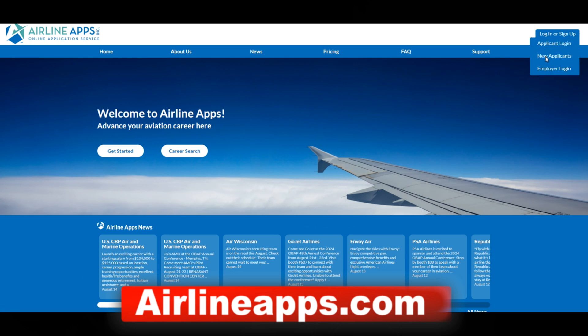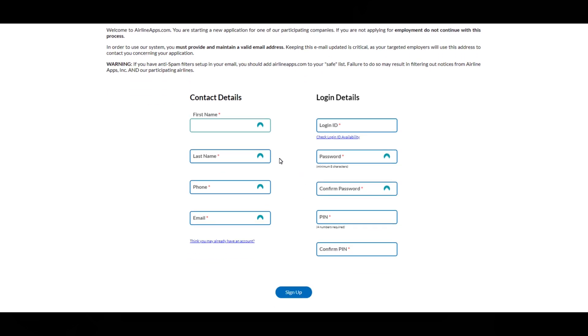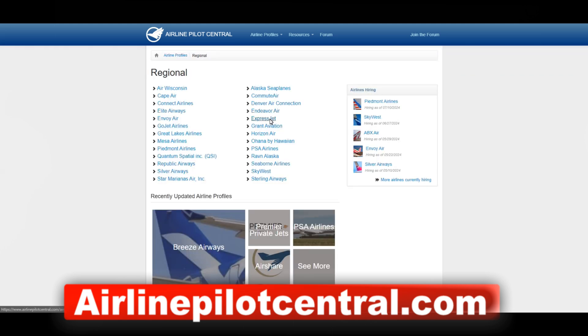Once you have your hours and you're ready for the airlines, if you're going the Part 61 route, start applying on the Airline Pilot Central website. Not sure which airlines to choose? Check out the 'Joining the Airlines: What to Expect' video linked in the description. Look at where you want to live, then check the airline domiciles. If you want to stay near home and not commute much, prioritize domicile location.